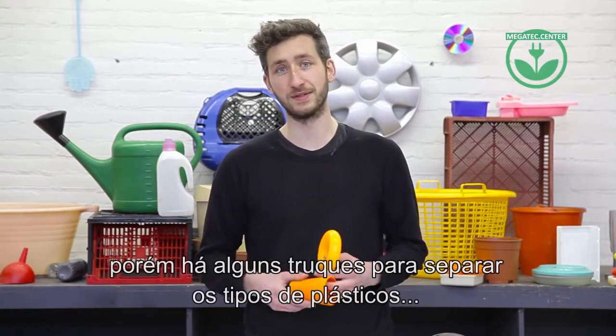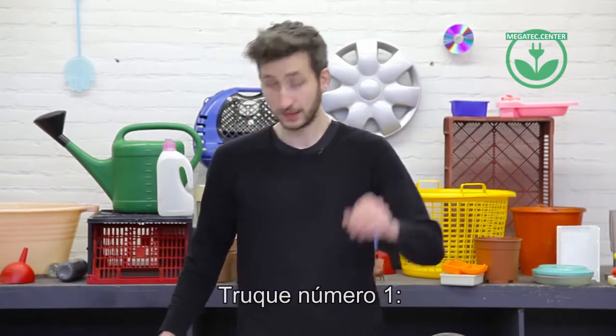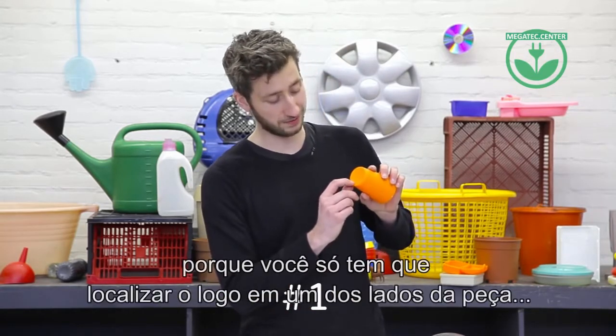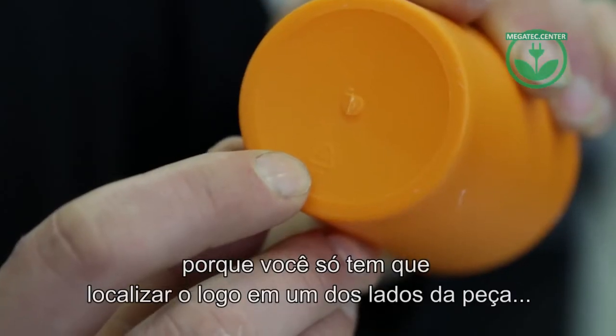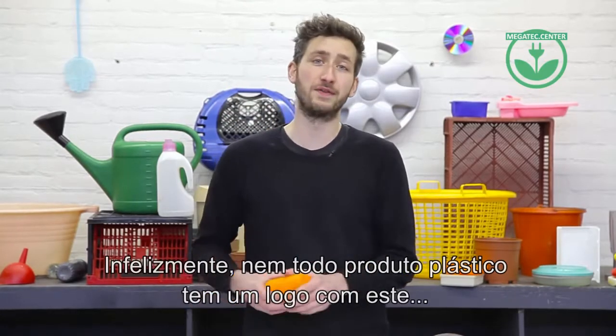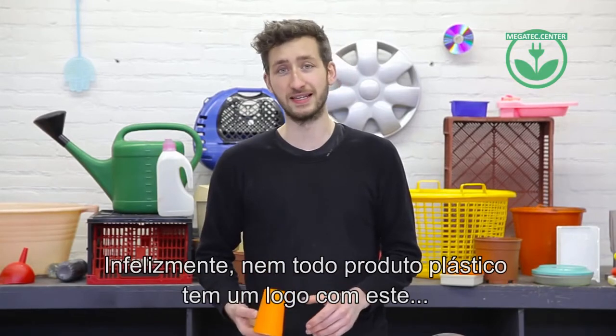But there are a few tricks on how to get this done. Trick number one, and by far the easiest one, is to look for the logo. If it has a recycling logo, you can see which type of plastic it is — for example, this one is made from polypropylene. Unfortunately, not every plastic product has a logo like this.